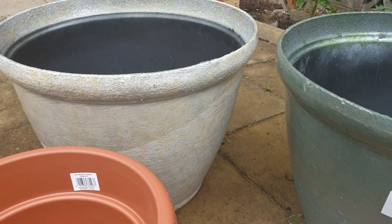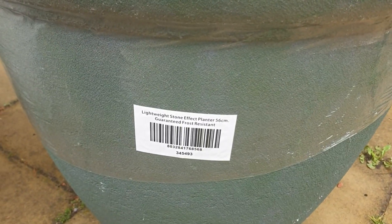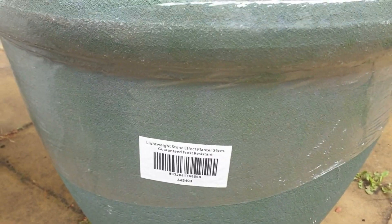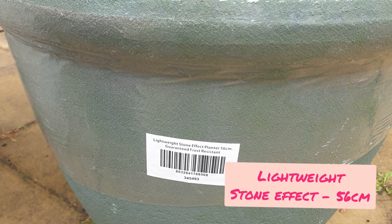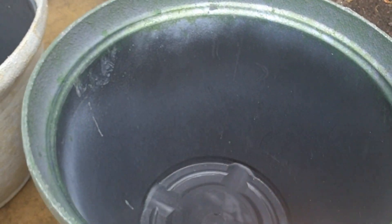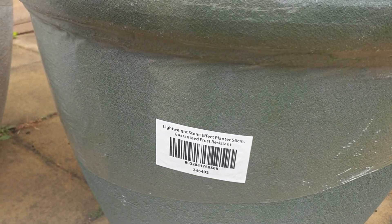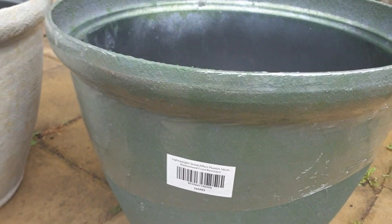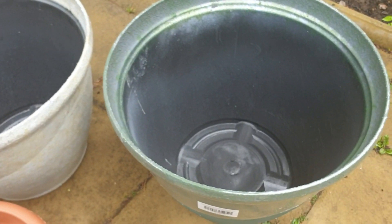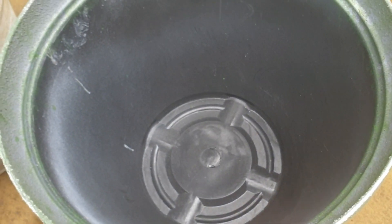First of all we have these two really large planters at the back. If I zoom in it gives you a bit of information about them. It's a lightweight stone effect planter and it's actually plastic — really easy to pick up — but it's a heavy duty plastic and it says guaranteed frost resistant, which is excellent, so it shouldn't crack in the frost. It's absolutely huge. The only problem I found was there's no hole at the bottom, so I'll definitely need to drill holes.